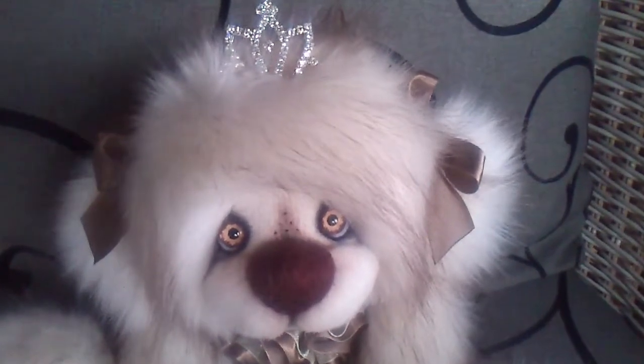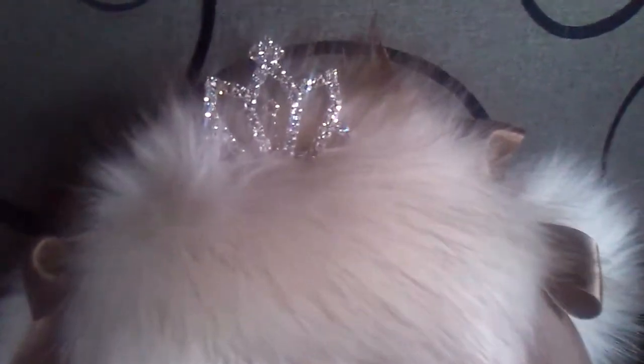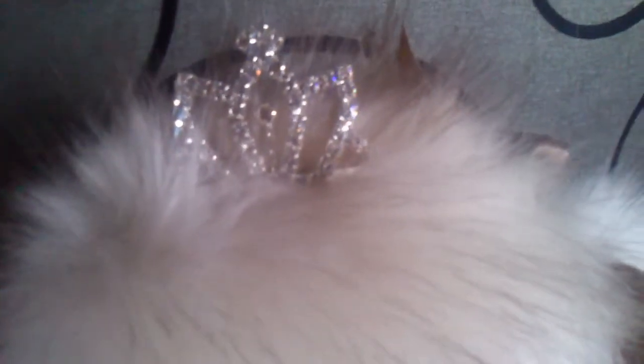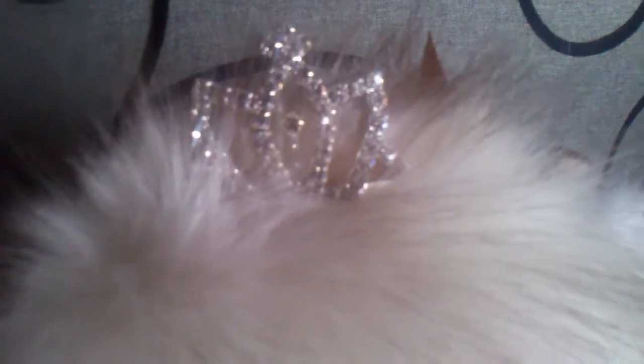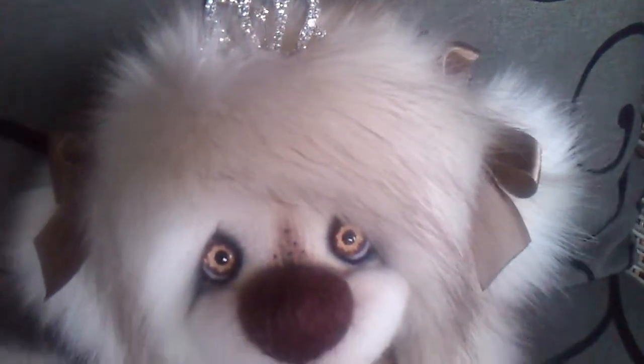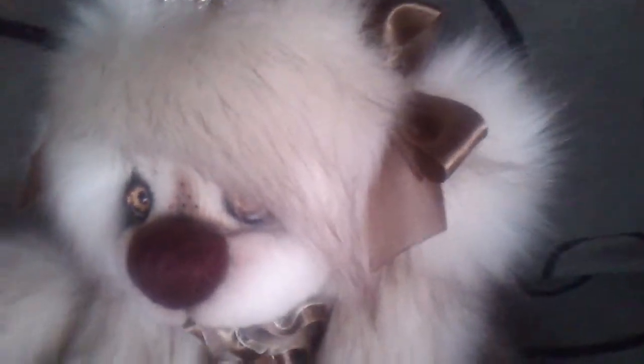I'm a Princess, so I'm wearing a small shiny rhinestone tiara. I'm also wearing two bows in my hair.